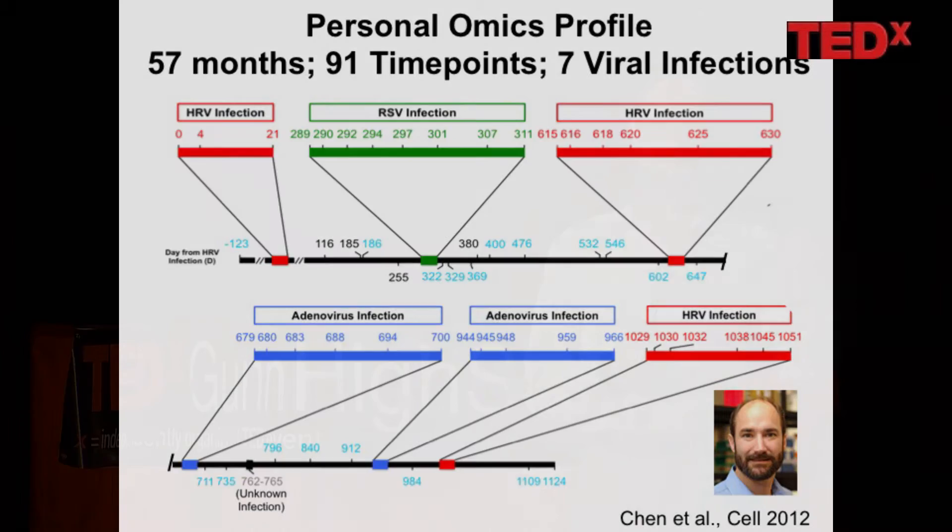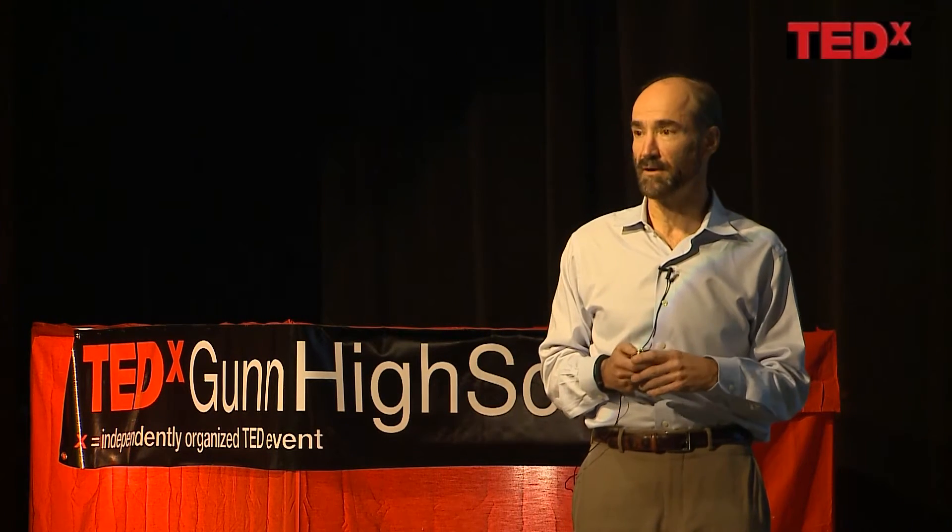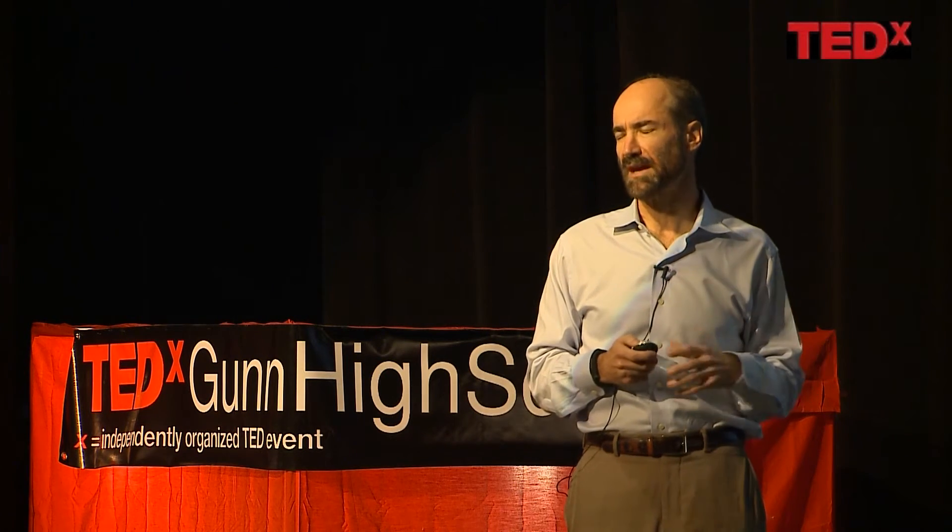Most of these are common colds — four of my infections have been rhinoviruses, two adenoviruses which are a little more serious, and one was respiratory syncytial virus, which is common in kids but not common in adults. When adults get it they get pretty sick, which was true for me.